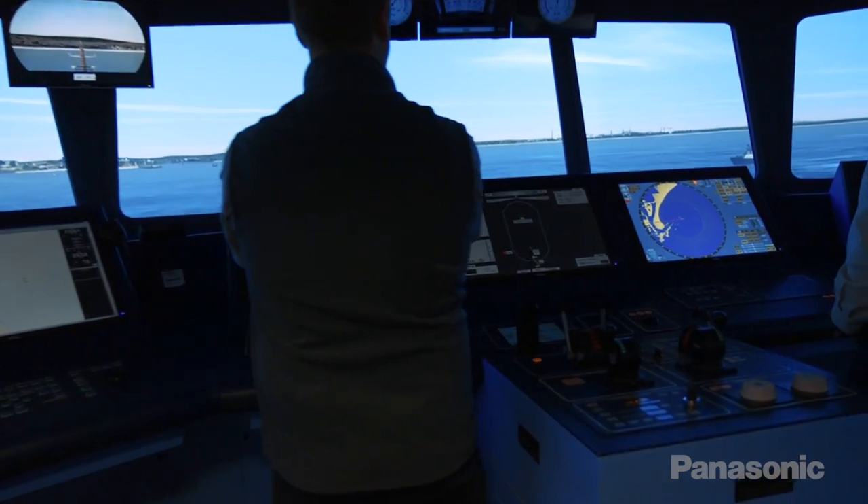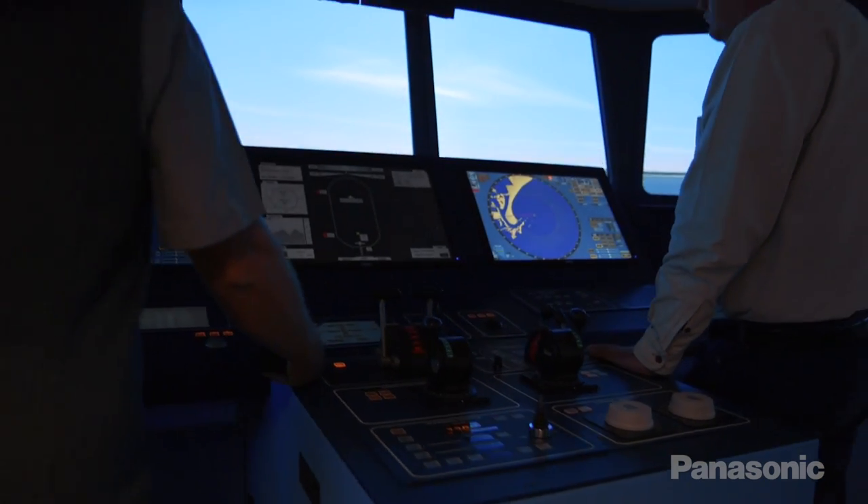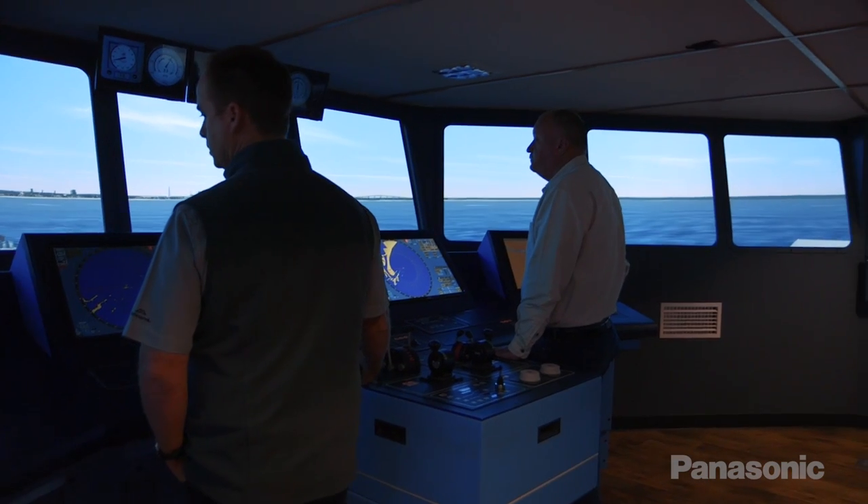As we add more detail into the environments and the simulated visuals, it tricks the brain into thinking that you're actually moving, and having an upgrade to the projection system means that we can add a lot more detail than what we've ever been able to in the past.